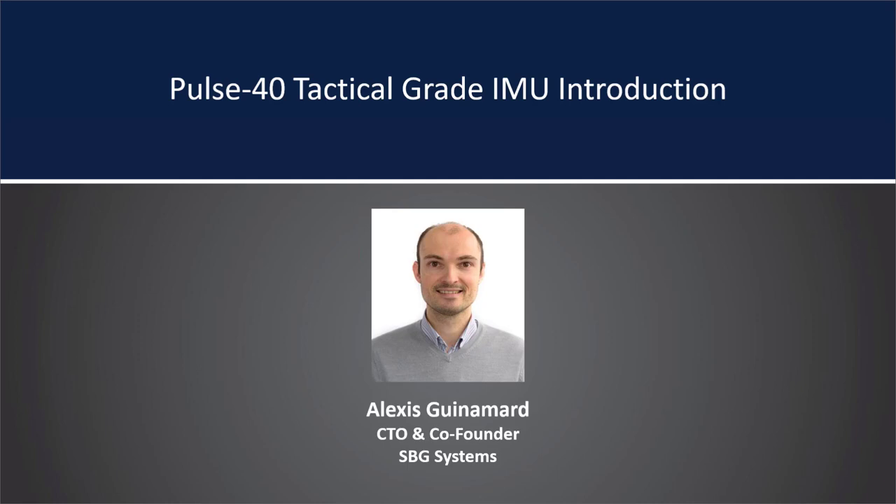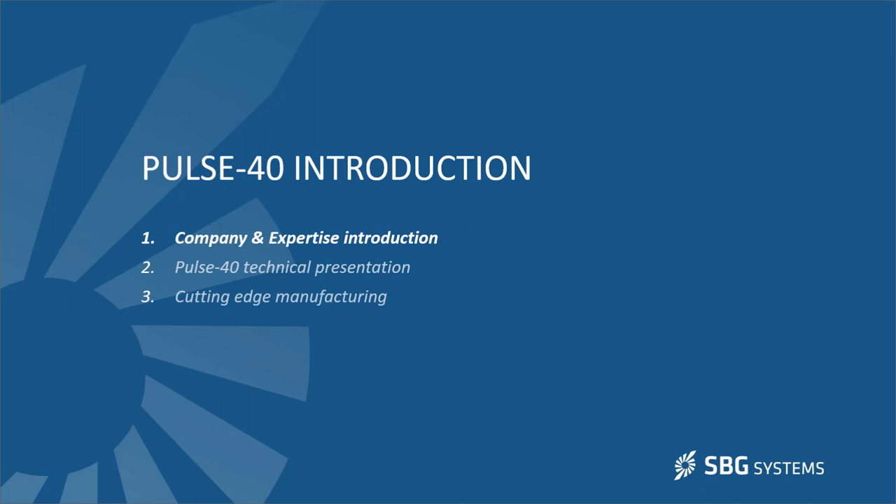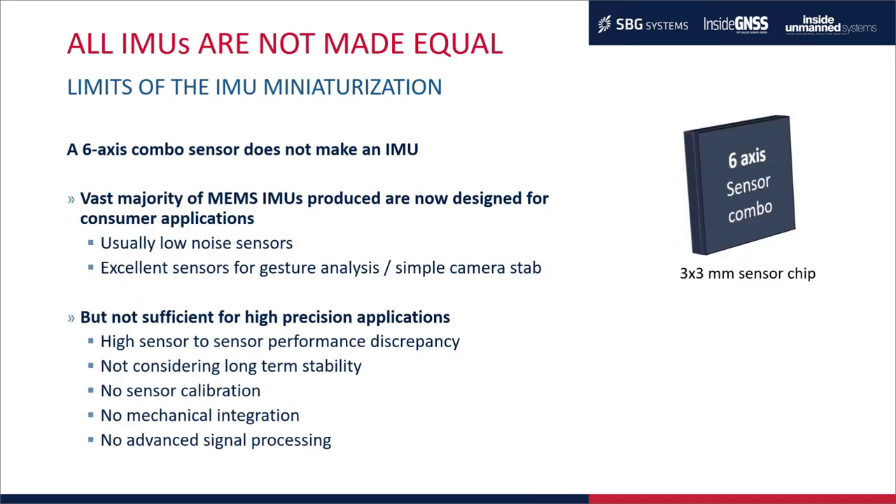Thank you, Alan. I'm really excited to present the new Pulse 40 in this webinar. I'll start by presenting our company for those not familiar with SBG, then present our expertise in inertial systems, and then go into the Pulse 40 presentation and give a brief overview of the manufacturing process. The manufacturing process will be covered in much more detail by the next speaker, Emeric.